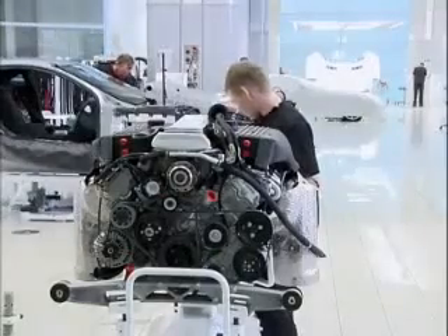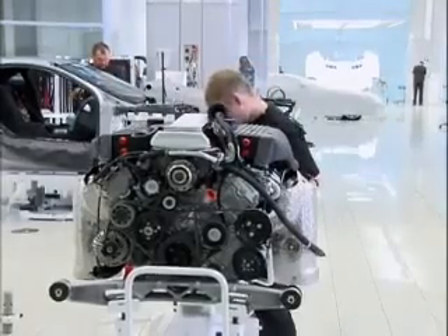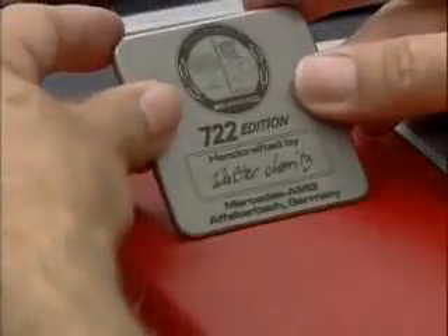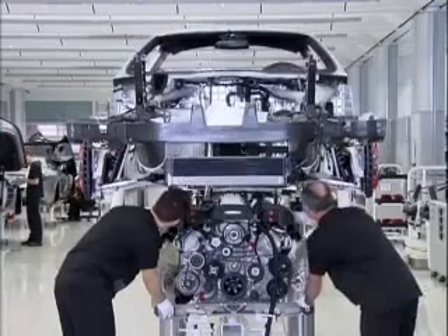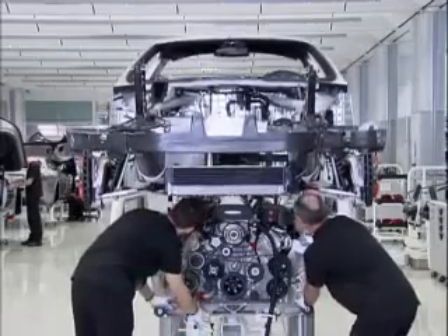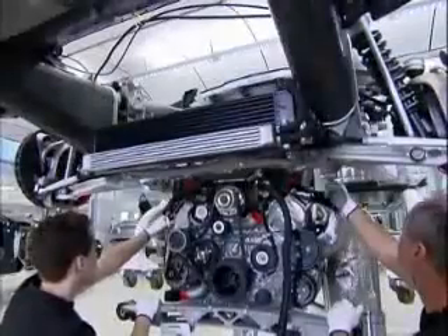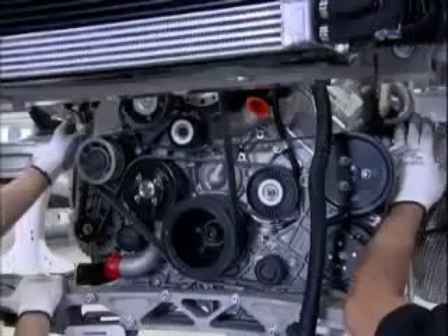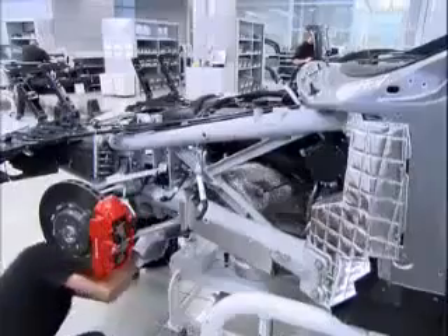Each engine fitted to the SLR is hand-built by technicians from the AMG Mercedes-Benz Affalterbach facility in Germany. They are so proud of what they do and feel so responsible for what they have built that they fit a personalised engraved plaque to the engine with their name on it. Each engine is completed by the technician and assigned to a unique vehicle. Here you see the engine fitment process in real time — it looks quick, but the two technicians carefully guide the engine into place ensuring that there are no trapped wires, pinched cables or pipes that could affect the performance of the car in the future.